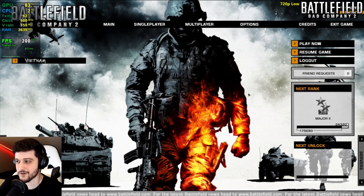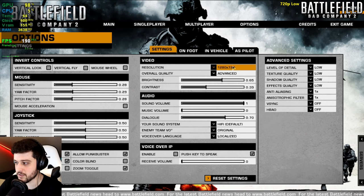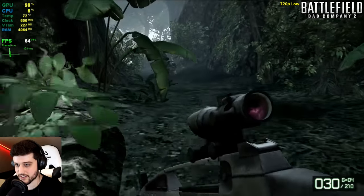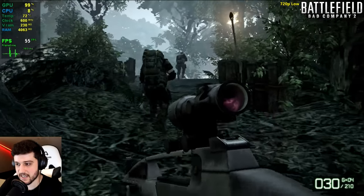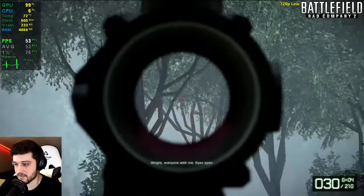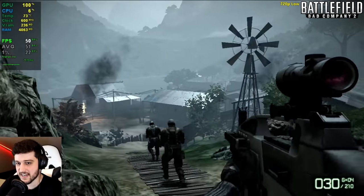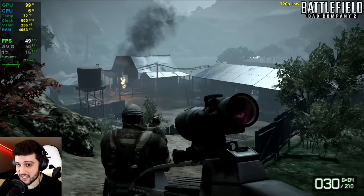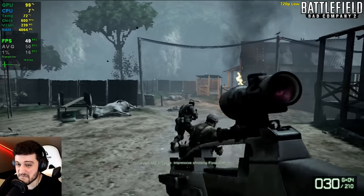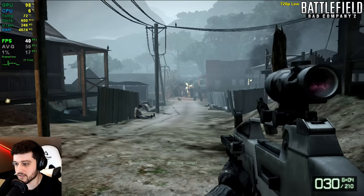First up, we've got Battlefield Bad Company 2 — a legendary game, still a lot of fun to play these days. We're playing at 720p resolution using low settings and the DirectX 9 API. We had to test it in the campaign because it keeps disconnecting in multiplayer. Starting to count our frames — some things look pretty bad. It's actually playable, but there are a few frame time spikes lowering our 1% lows. You could play like this.